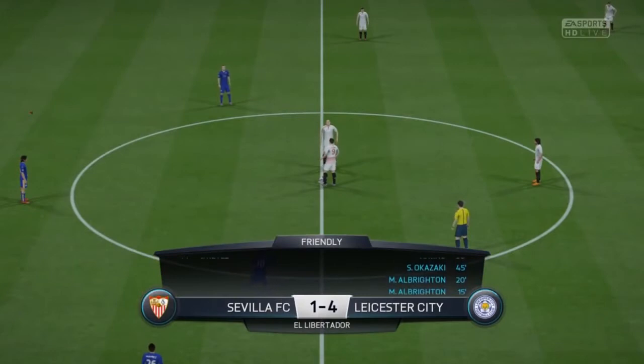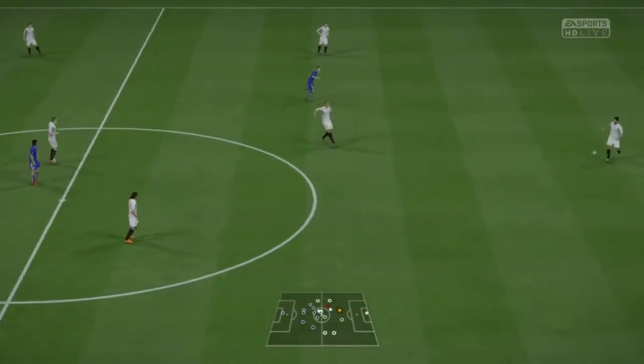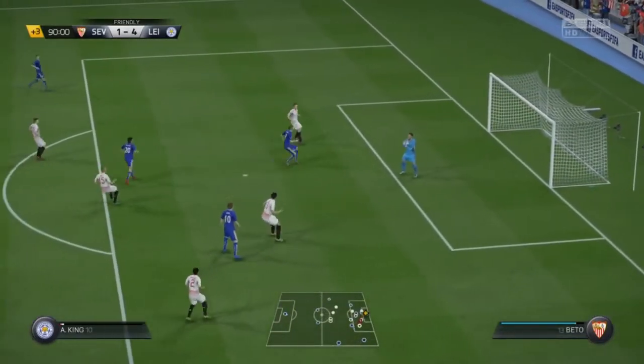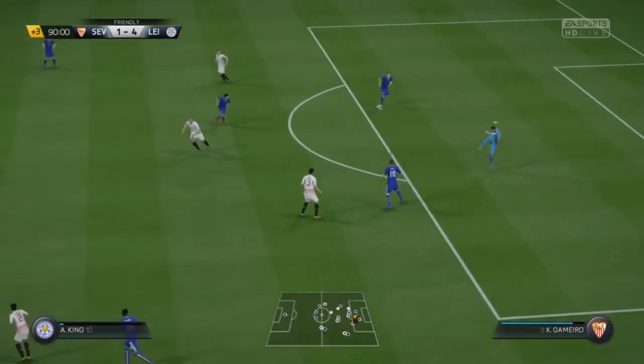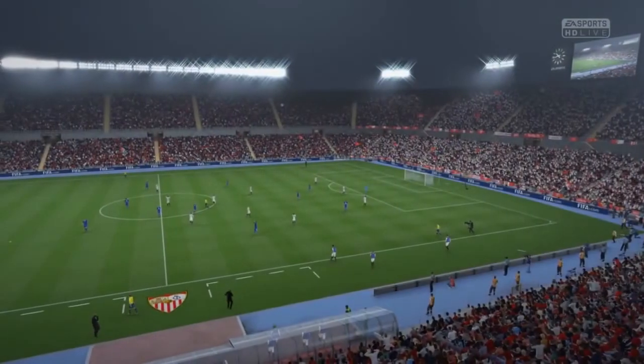4-1 is the scoreline. Here's the chance — and it's come to an end now as the referee blows the whistle for the last time.